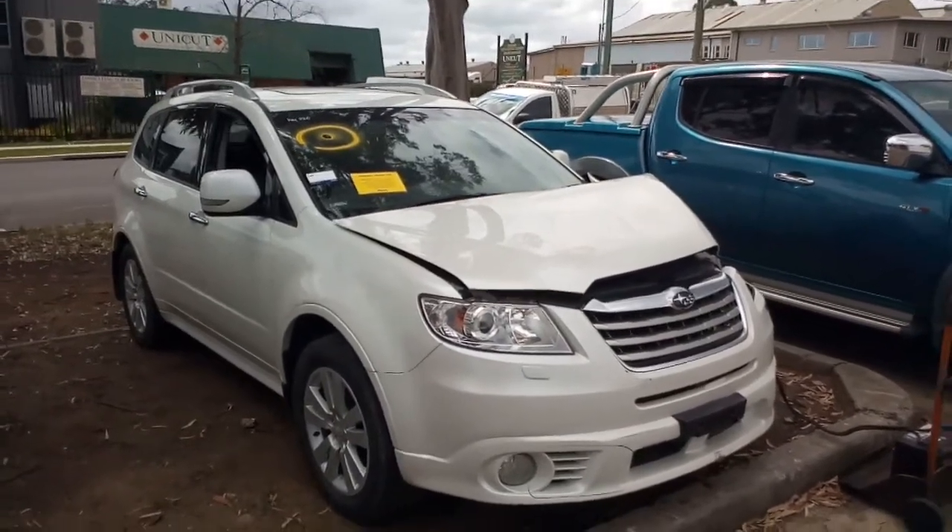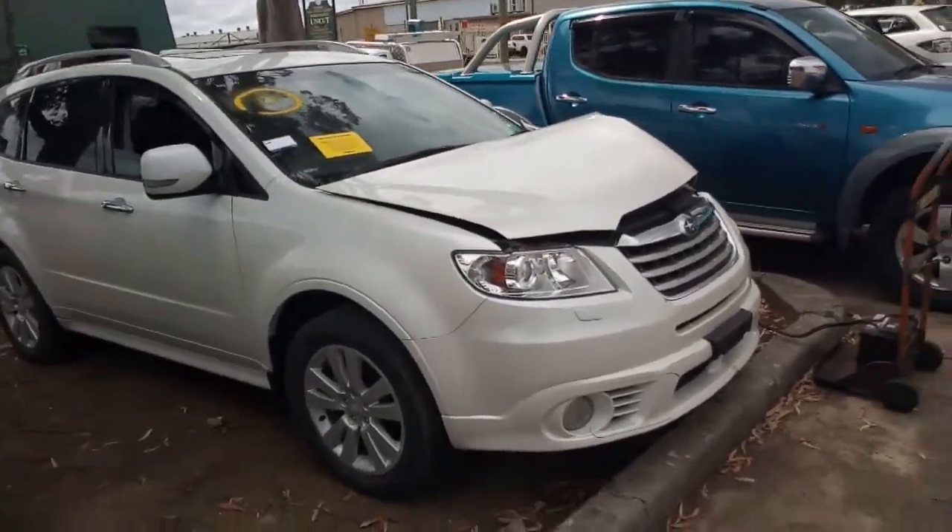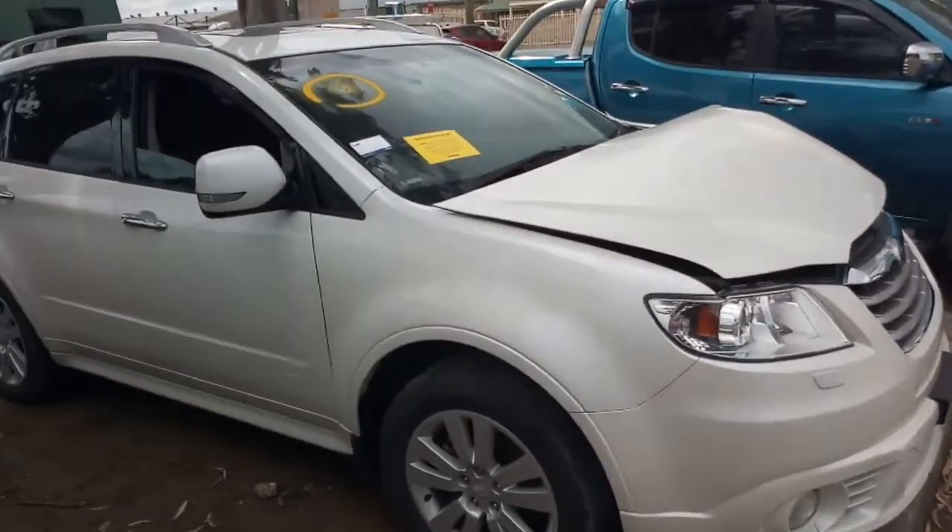Hello, welcome to the Narellan Auto Parts Plus once again. Here we have a 2012 Subaru Tribeca, with a little tap in the left hand front.